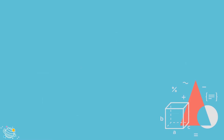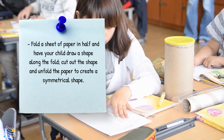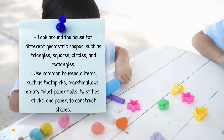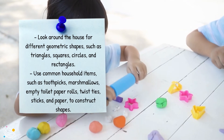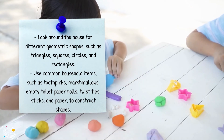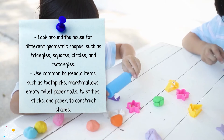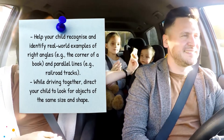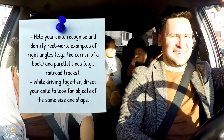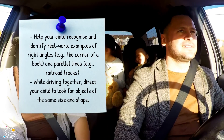Geometry. Fold a sheet of paper in half and have your child draw a shape along the fold. Cut out the shape and unfold the paper to create a symmetrical shape. Look around the house for different geometric shapes such as triangles, squares, circles and rectangles. Use common household items such as toothpicks, marshmallows, empty toilet paper rolls, twist ties, sticks and paper to construct shapes. Help your child recognize and identify real-world examples of right angles — for example, the corner of a book — and parallel lines — for example, railroad tracks. While driving together, direct your child to look for objects of the same size and shape.